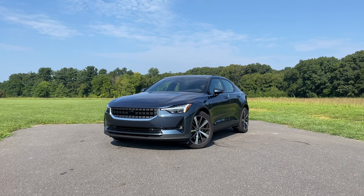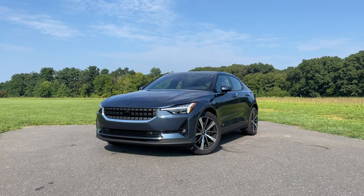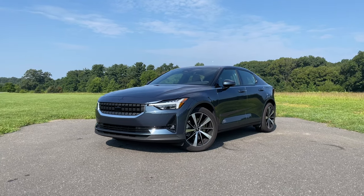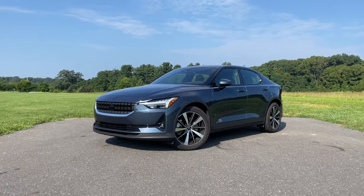The Tesla Model 3 is the best-selling electric car of all time. Not only that, it's also one of the top 20 best-selling cars in the world, and that's quite an achievement. That said, the Model 3 really hasn't had a full-on direct rival until now. My name is Omar, and today I'm test-driving the 2021 Polestar 2.